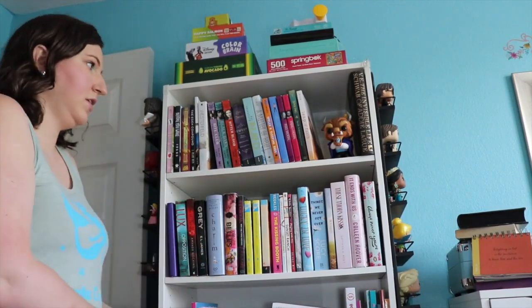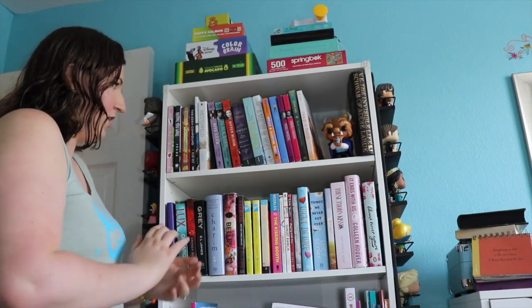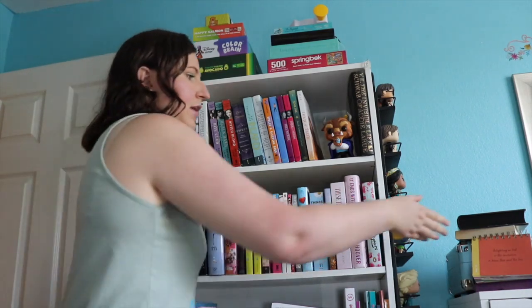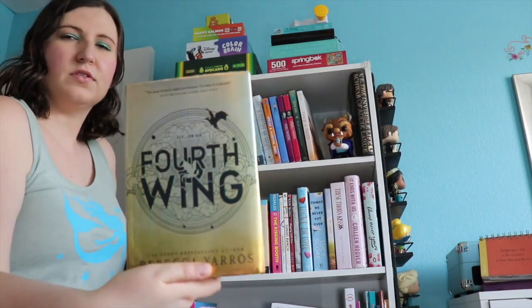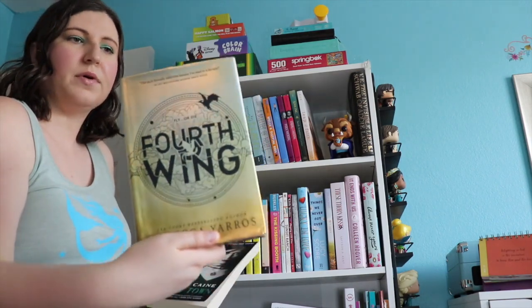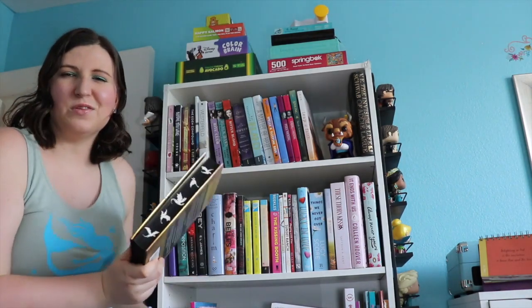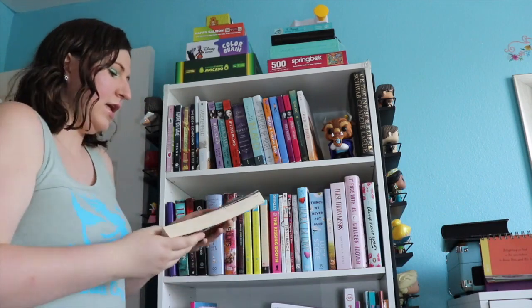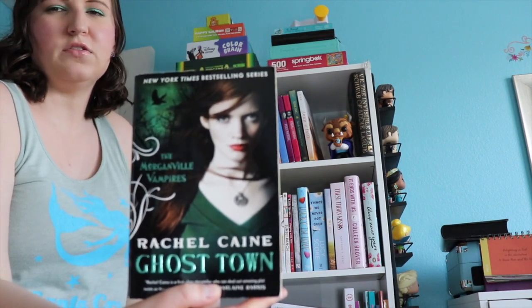Bear with me with the angle — I don't really know what I'm doing. So these are the two shelves and I have read one book so far but I am actually on my second right now. So far I have read The Fourth Wing by Rebecca Yaros — five stars, amazing, disability rep. Hunger Games meets Game of Thrones meets How to Train Your Dragon. Absolutely wonderful. And I am in the middle of Ghost Town, book 9 in The Morganville Vampires by Rachel Kane. This is also super good.